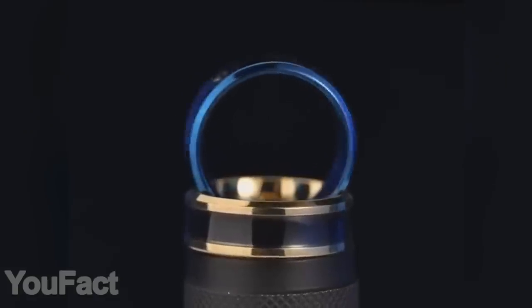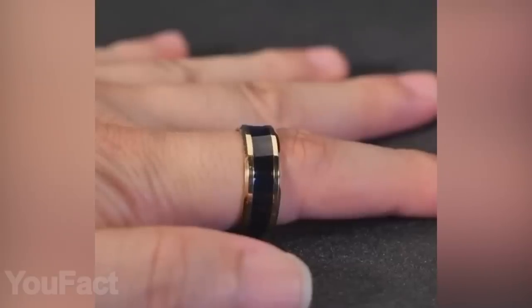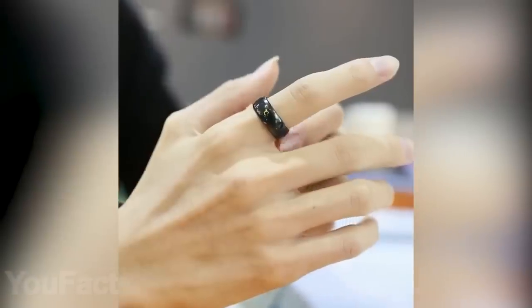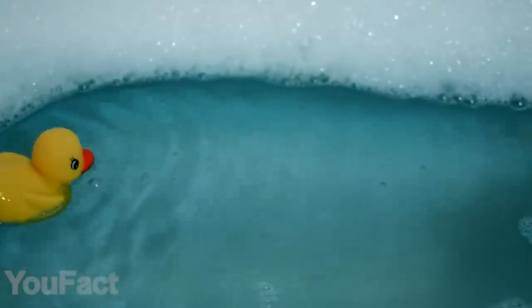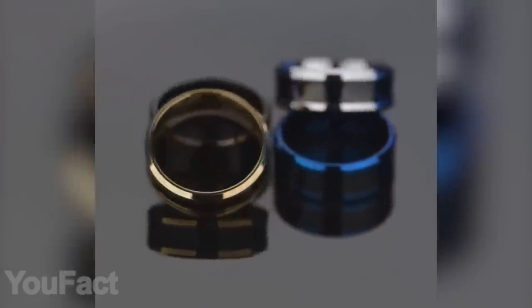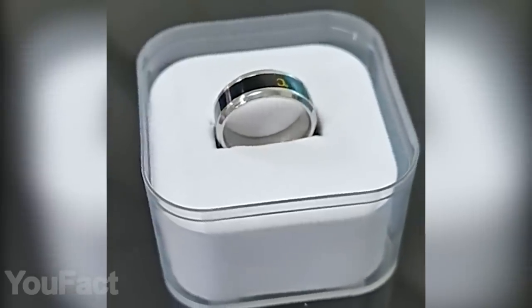Speaking of unusual accessories, what about a ring that measures your temperature? Wear the ring and you'll see one of the numbers light up in half a minute. That's not your exact body temperature, but something close to it. You can also use the ring for various purposes like checking the bath water temperature. The ring is made of tungsten, looks great, and is easy to use, with a wide range of color options. Thanks to the beautiful packaging, this ring makes a perfect gift for almost any occasion.